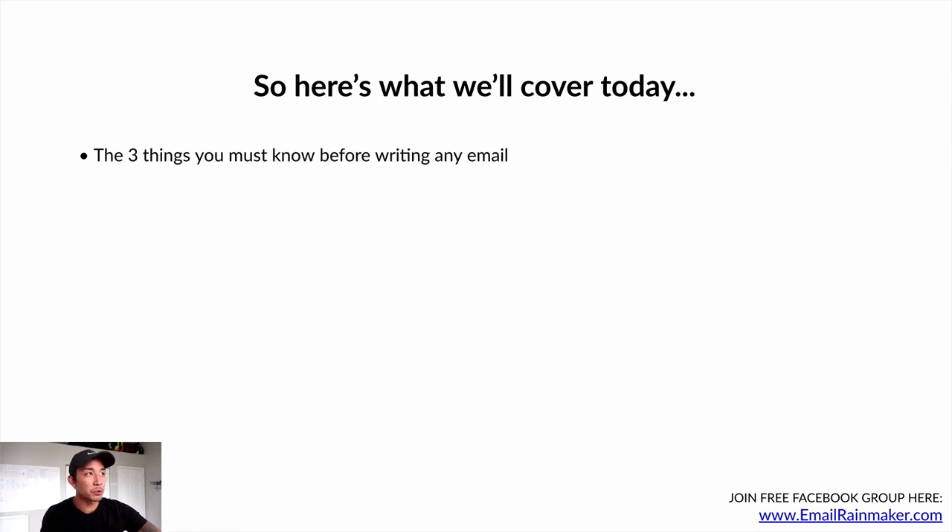Here's what I'm going to cover today: first, the three things you must know before writing any email. Knowing these three things is going to make it a lot easier and faster with less stress and overwhelm. So many people just try to sit down and wordsmith from scratch with fancy copywriting, but if you know these three things, it makes your life so much easier when typing out these emails.